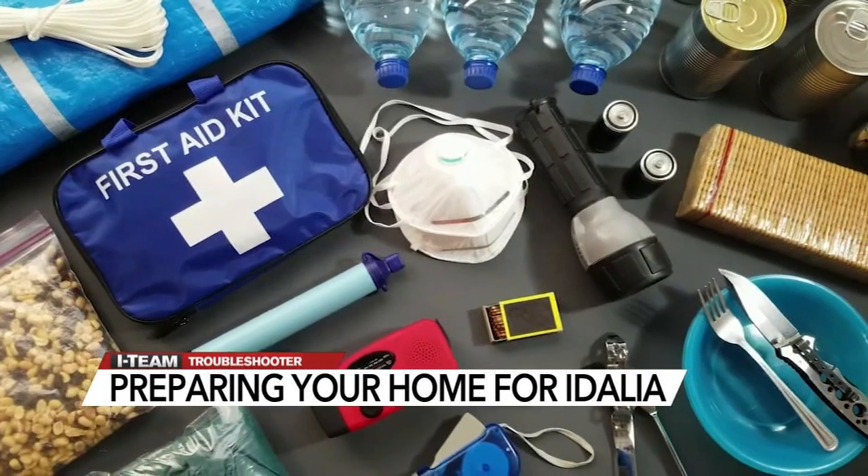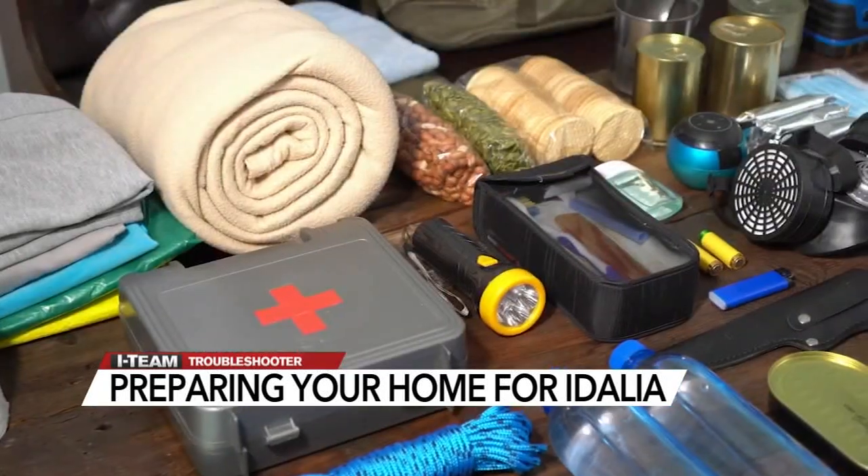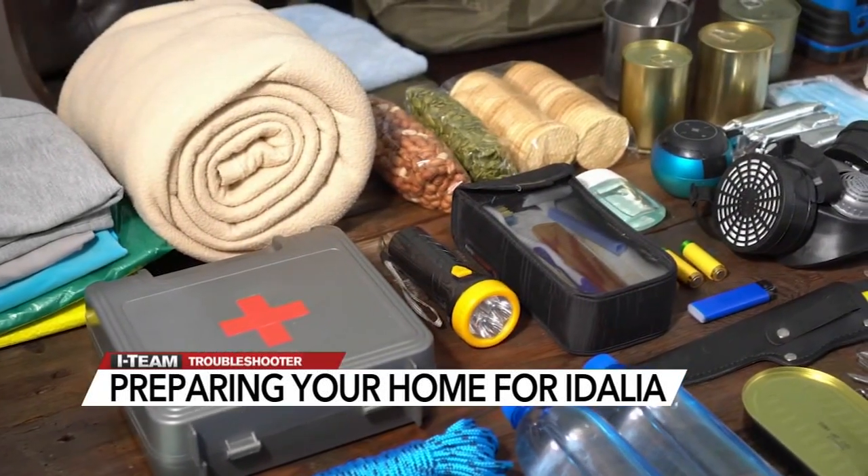The first step for you to be storm ready: have an emergency kit. Be ready — have water, have batteries, be prepared. Candles — battery-operated candles, not fire-operated, especially in times of emergency situations.